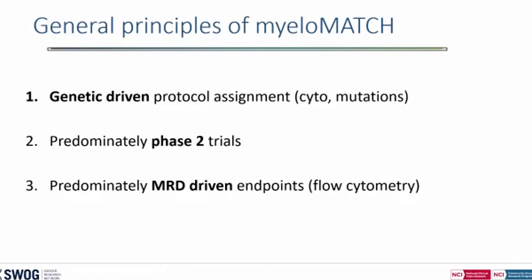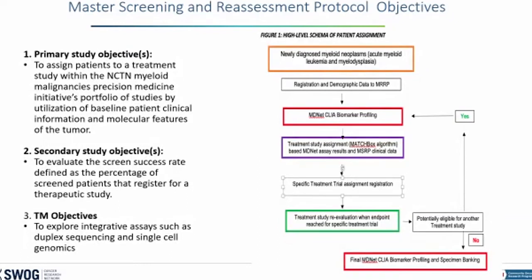General principles of MyeloMatch: it's a genetically driven protocol with assignments by cytogenetics and mutations. Predominantly phase 2 trials with predominantly MRD endpoints, first by flow cytometry and later by other technologies. The master screening and reassessment protocol consents patients for pre-treatment and treatment reassessment assays, and provides the portal for the MRD and NEC algorithm — data goes in, and the algorithm determines which protocol the patient goes on. It doesn't dictate when treatment-specific assessments are performed since that depends on the individual regimen. Rapid genetic testing is done within 2 to 3 days. If there's a marker like FLT3, the patient goes on a TKI trial and gets reassessed throughout. At the end of treatment, MRD-positive patients go to 'eraser trials,' while MRD-negative patients are followed.